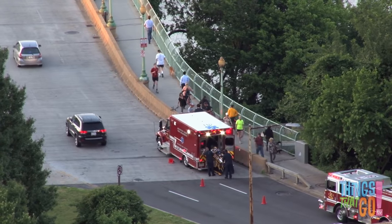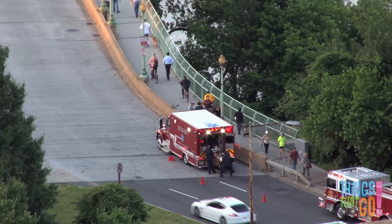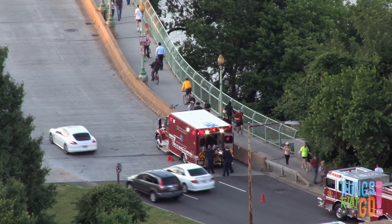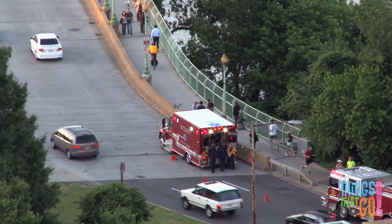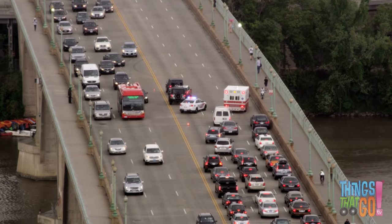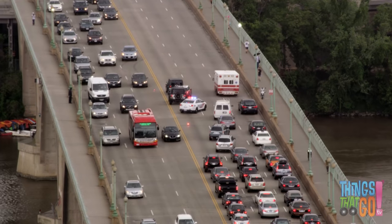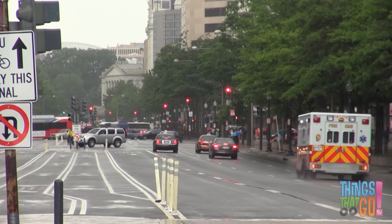Ambulances are used to pick up sick or injured people, usually in an emergency. They arrive very quickly. Sometimes the police and fire engines help too. They then take the people to hospital. In the hospital, doctors and nurses work to make the people better.